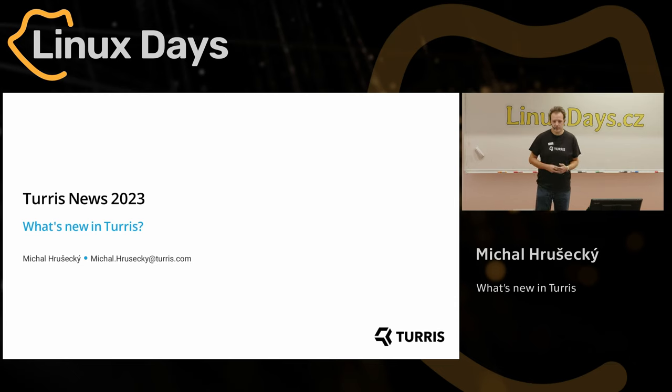Hi, thank you for coming. My name is Michal Hrushecky. I work at the Tourist Project in CZNIC, and yes, this talk will be in English.